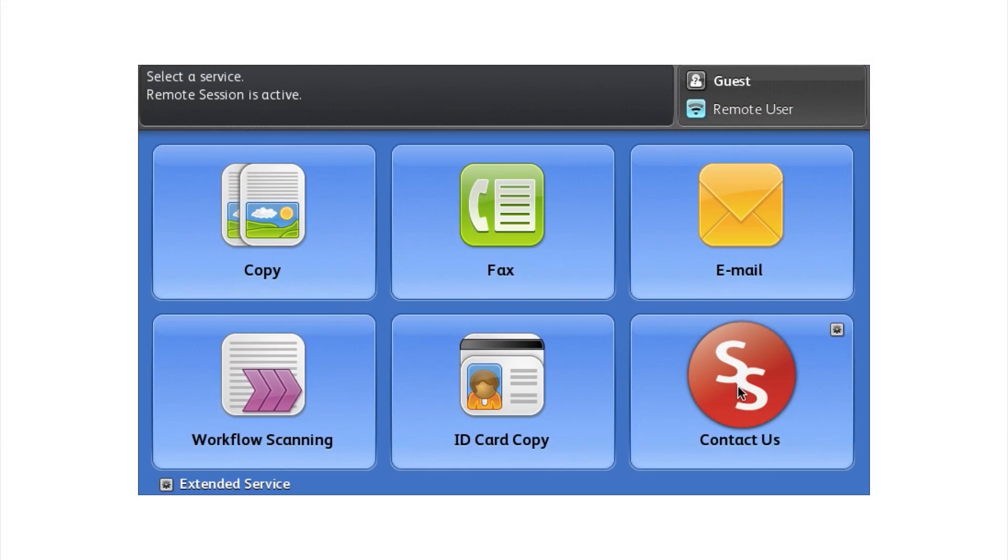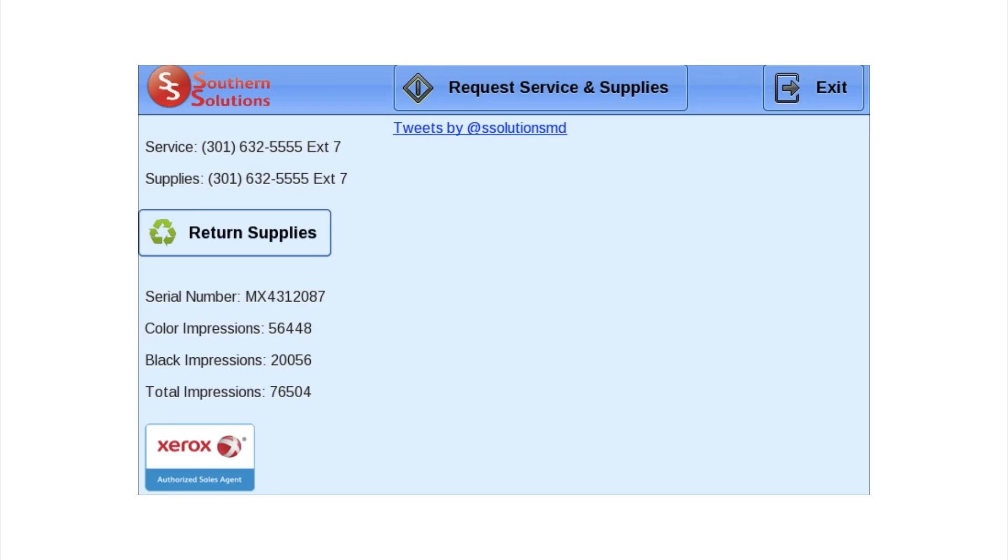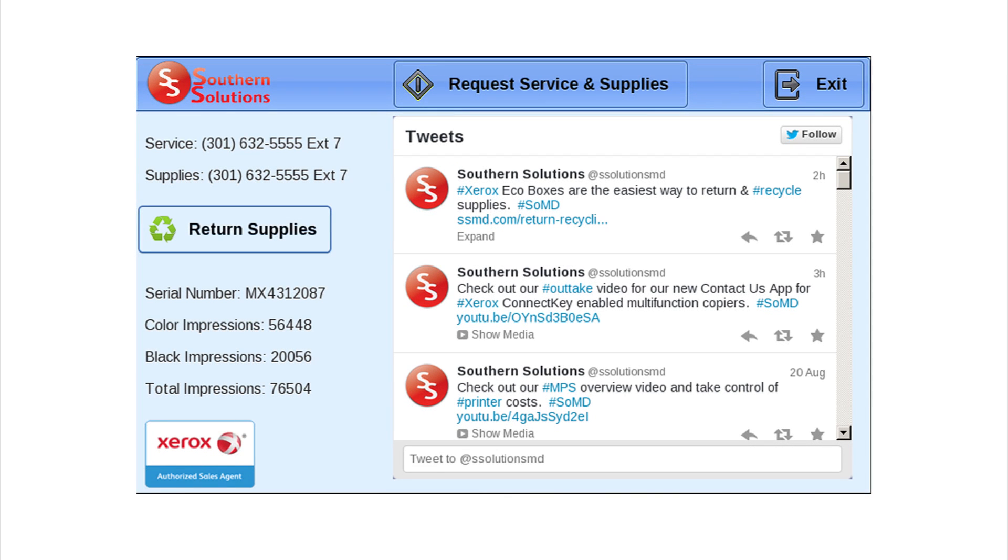Southern Solutions developed a Contact Us app that works on Xerox Connect key devices to enhance communication with the customer, simplify both the partner and the customer's workflow, and to be a selling resource — something the customer sees benefit in.